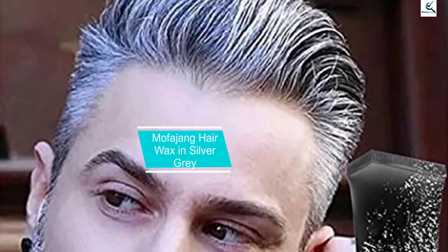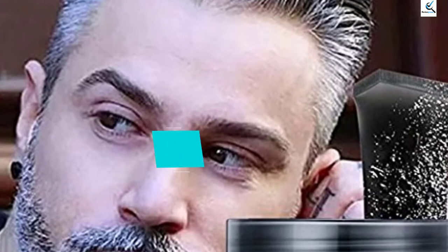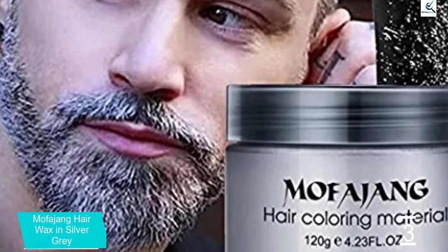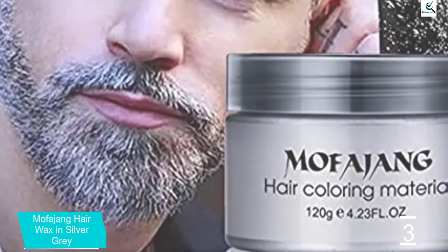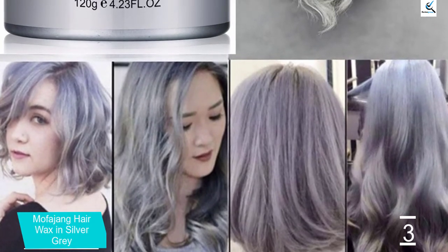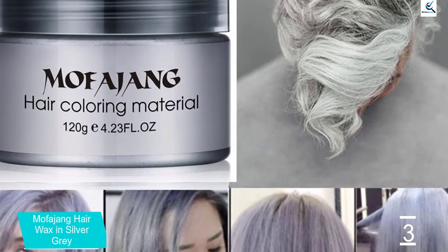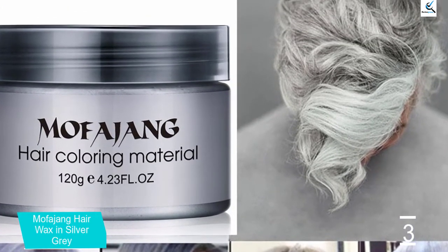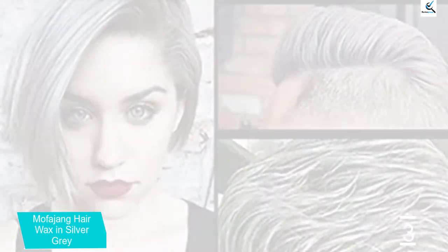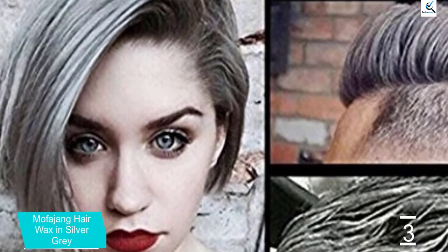At number 3, we have Moffajang Hair Wax in Silver Gray. You may not be ready to commit to the gray, and that's okay. Go with a tinted temporary hair wax like Moffajang. You can test out how you look with granny hair using temporary dyes, or simply use temporary hair color to satisfy your need for a fun new color without commitment. Moffajang is a popular favorite because their pigments even show up well over dark hair. No need to bust out the bleach for this hair color because you can slather it right on top. And slather isn't inaccurate because it's a thick hair wax that has the consistency of cake frosting.